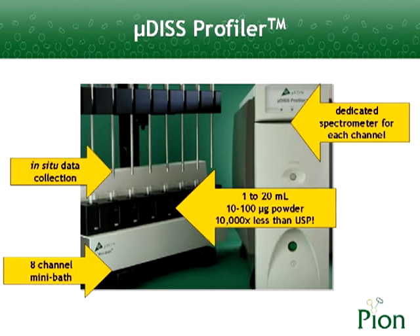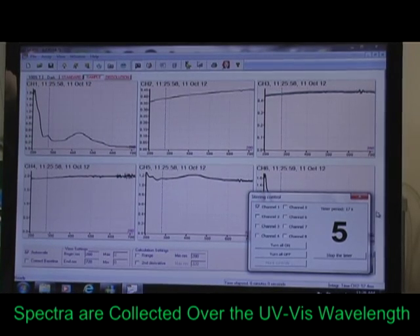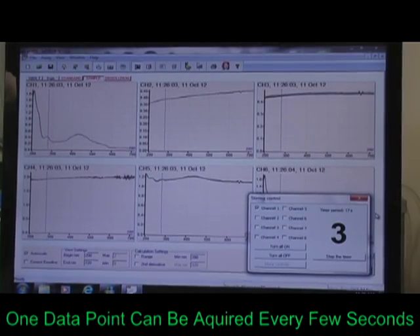Every channel in the microdisc uses a state-of-the-art photodiode-array UV-Vis spectrometer. Spectra are collected over the UV-Vis range, while one data point can be acquired every few seconds.